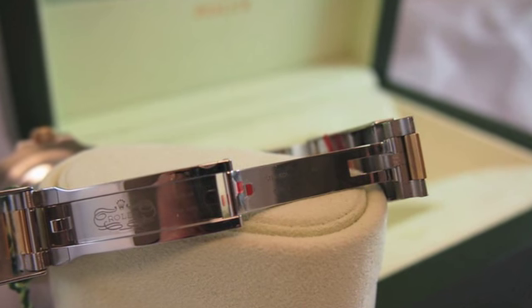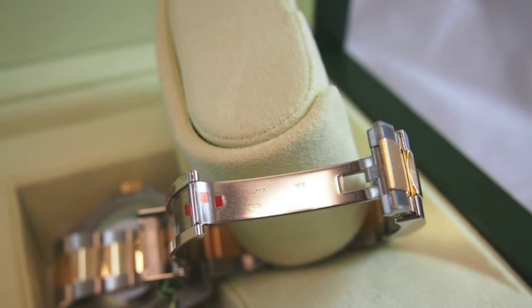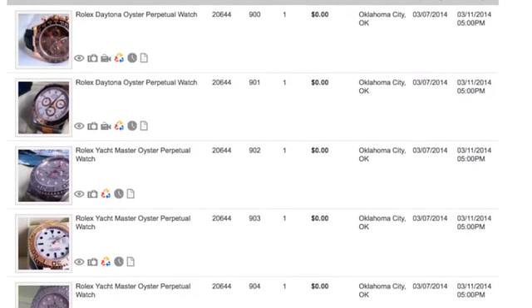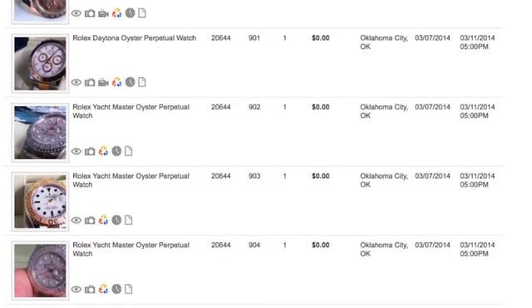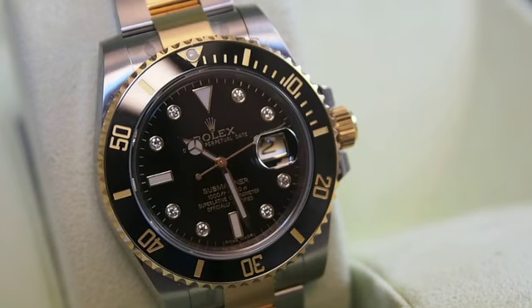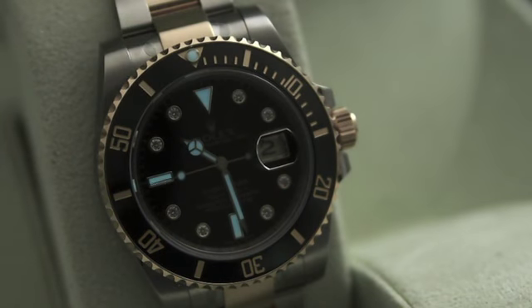This sale also comes with the original Rolex presentation box with warranty booklet and service booklet. We have 22 other Rolex watches available. They were all involved in a robbery of an authorized Rolex dealer located on the west coast. Due to the watch being involved in an insurance claim, the watch may or may not have incurred damage consistent with the theft recovery.